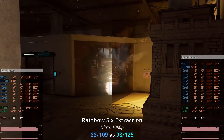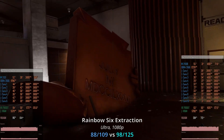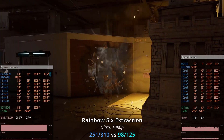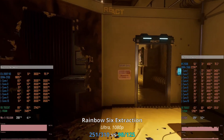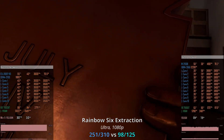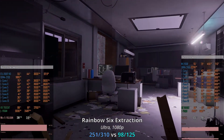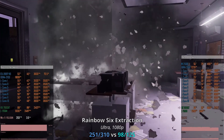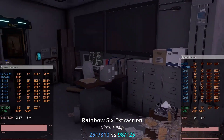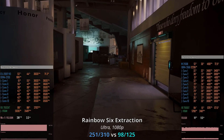The most embarrassing result for the Xeon W CPUs came in Rainbow Six Extraction. The W2133 delivers only 88–109 fps, the W2150B improves slightly to 98–125 fps, while the E5-2697 V3 is significantly better at 251–310 fps — the difference is massive. This game clearly depends heavily on memory performance and latency. With the Xeon W2150B, my RX 7900 XT sits at just 50–60% GPU load, while with the E5-2697 V3 the GPU load goes as high as 90%. The Xeon W simply cannot supply enough work for a powerful GPU like the RX 7900 XT.